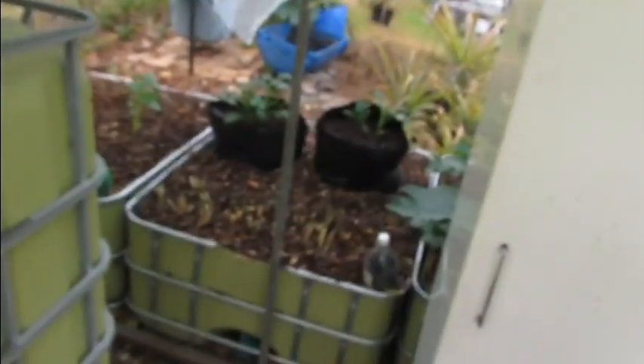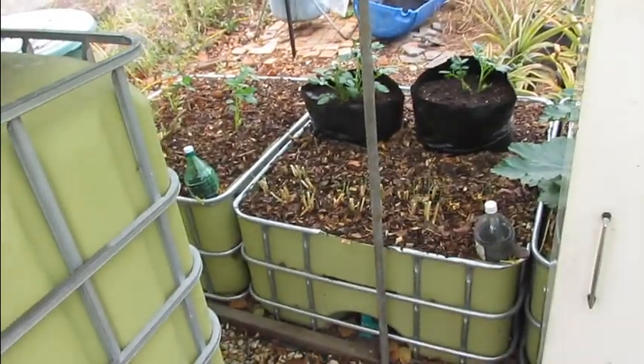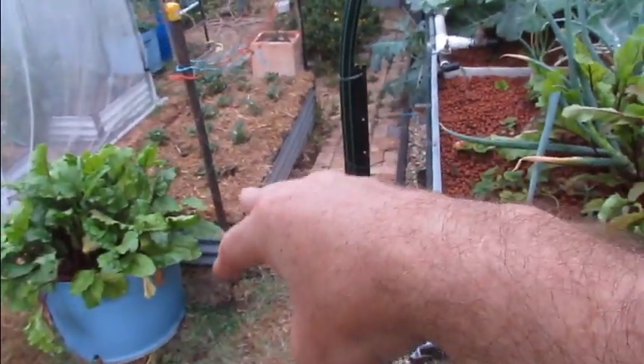That's pretty much it for the aquaponics update — I'll do another one in about two weeks. I'm fairly chuffed with the way things are going, but I've got the itch to expand. The only place we can really expand is out the front, but someone set up three wicking beds there. We might go down this way and take out that bed next year — move the strawberries, put a couple of grow beds there and a fish tank up here. We'll just see what happens.